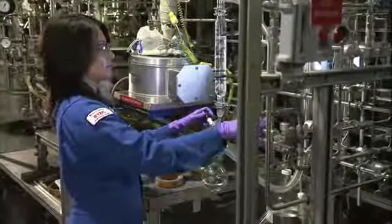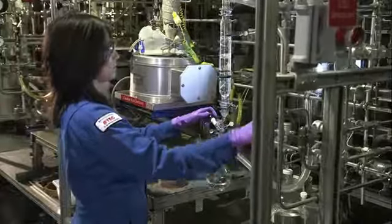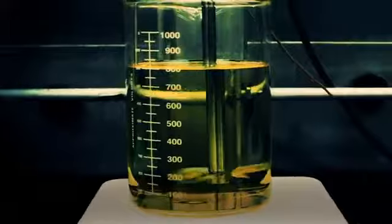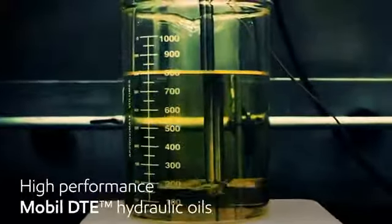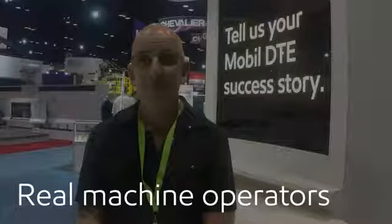We carefully formulate our lubricants to meet the operating demands of this equipment. That's why machine shops around the world rely on our high performance lubricants, including our Mobil DTE hydraulic oils. But don't just take our word for it — let's hear what real machine operators have to say.